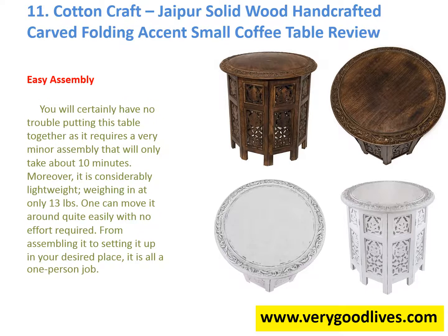Easy Assembly: You will certainly have no trouble putting this table together, as it requires very minor assembly that will only take about 10 minutes. Moreover, it is considerably lightweight, weighing in at only 13 pounds, so one can move it around quite easily with no effort required. From assembling it to setting it up in your desired place, it is all a one-person job.